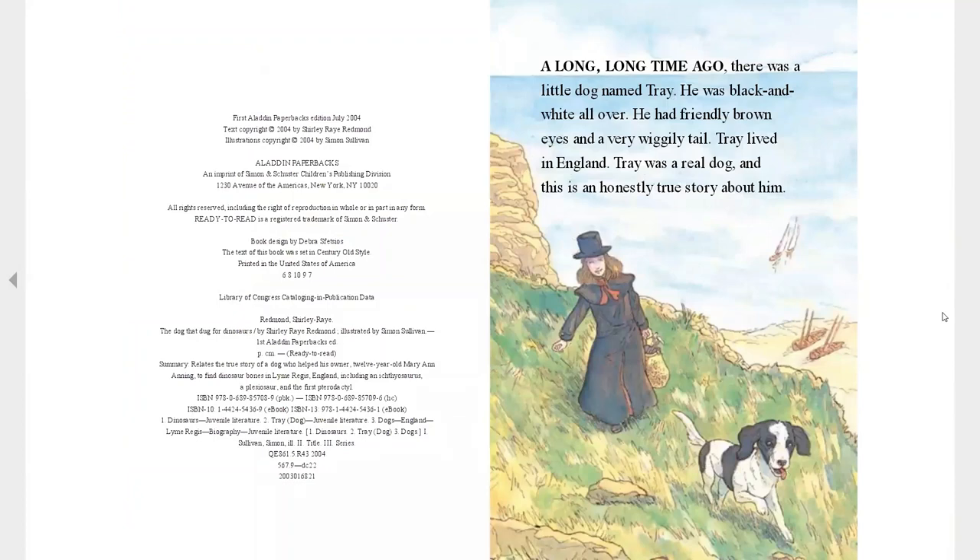A long time ago, there was a dog named Trey. He was black and white all over. He had friendly brown eyes and a very wiggly tail. Trey lived in England. Trey was a real dog and this is an honestly true story about him.